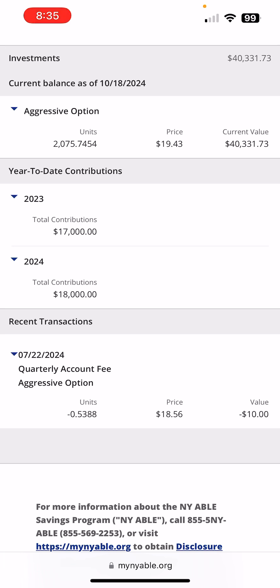The total maximum contributions you can make to the ABLE account for 2024 is $18,000. And because I did some 529 rollovers into the ABLE account, I hit that contribution limit. So I haven't been able to contribute directly to the ABLE account since, I believe, April of this year.